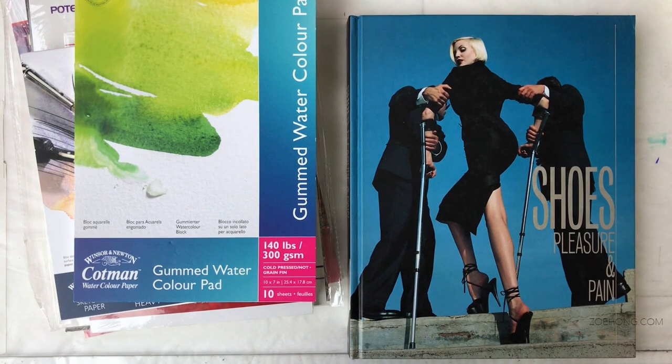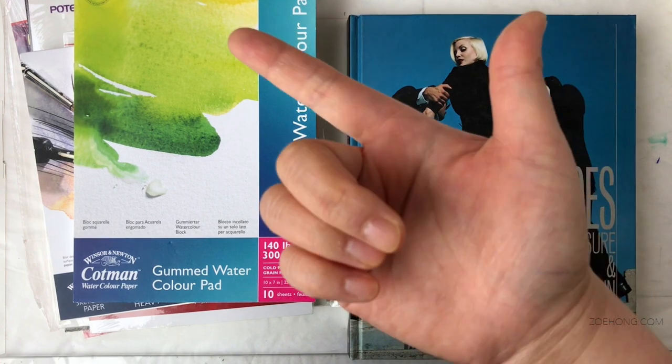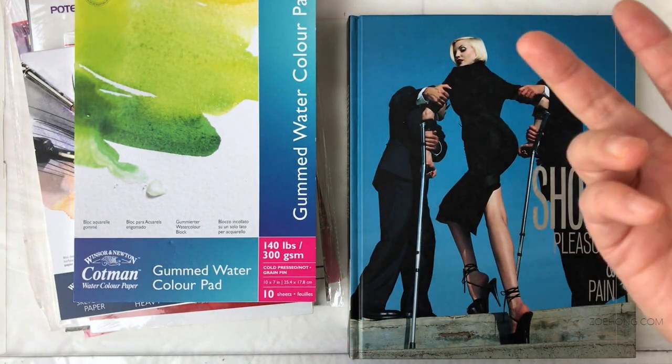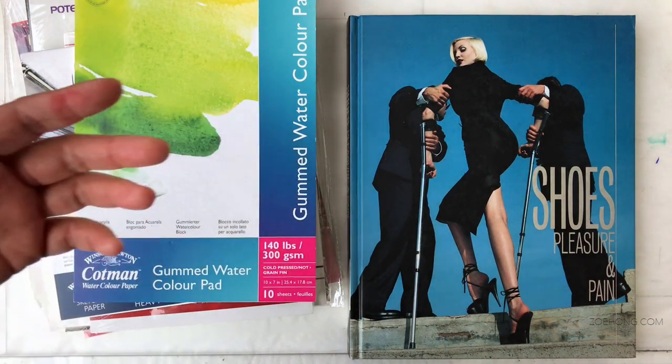Hey hey party people! This video is going to go over all the awesome things I bought in Israel while visiting my in-laws. I went to two awesome art stores and a really cool bookstore. Some people say Israel isn't a great place to shop because it's expensive, but if I find things I've never seen before or that are super inaccessible where I live — and shipping is really expensive and Amazon listings look shady — I will snap them up.